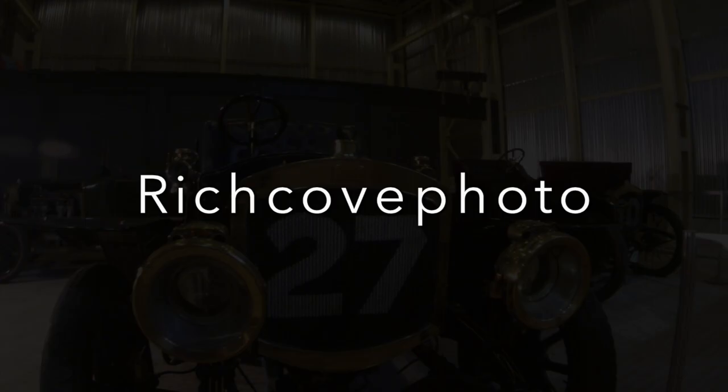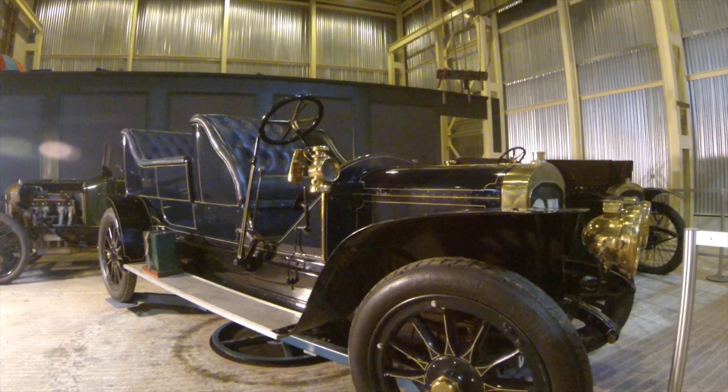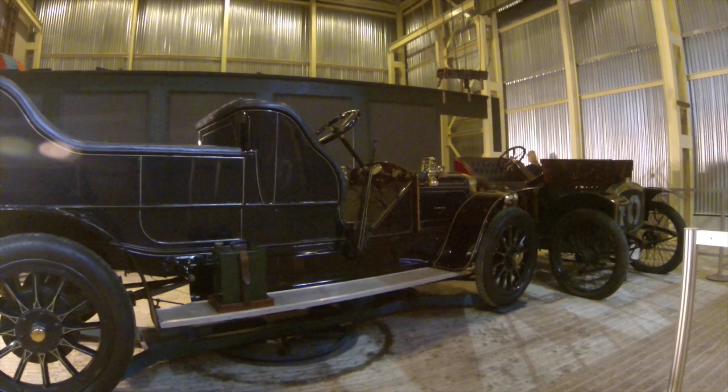Hi YouTube, RichCofoto. I just wanted to bring you this short clip of this car. It was actually built by Thornycroft. I understood they only built ships because my grandad worked for them for all of his life, but actually they made this car.